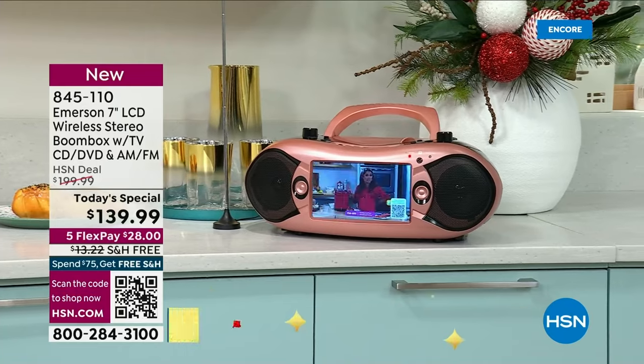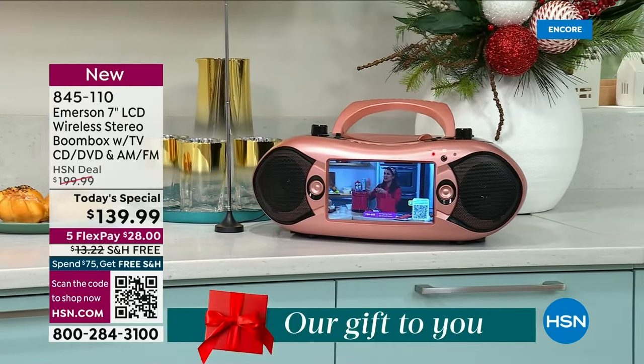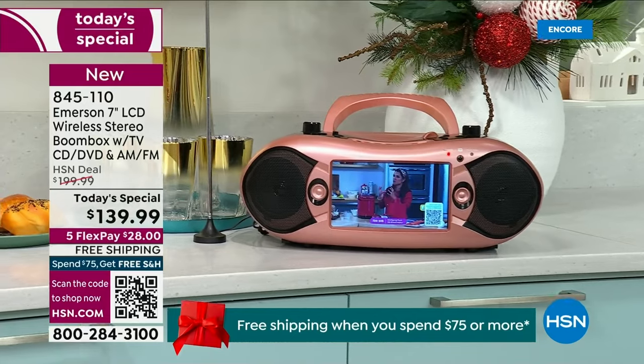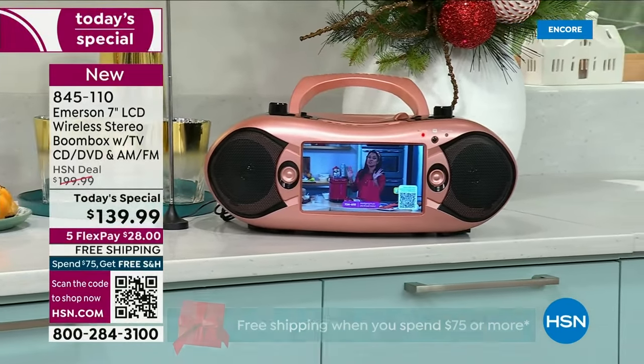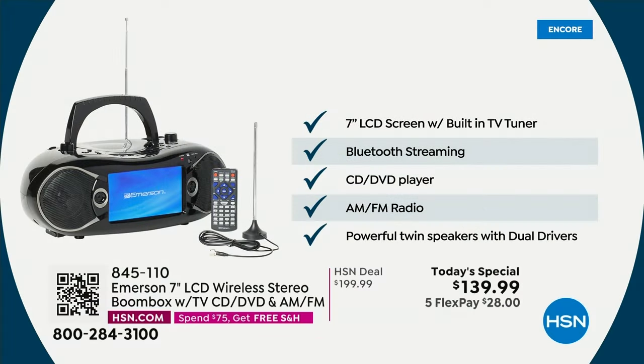You're going to be able to take this absolutely anywhere. It weighs a little over five and a half pounds. Three ways to power it: plug it in, pop in eight C batteries, or use the car plug that we're including. Three different ways to power. Here's that list of features once again: that big, bright, beautiful seven-inch LCD screen, Bluetooth media streaming — basically every single phone in the last decade has that capability.